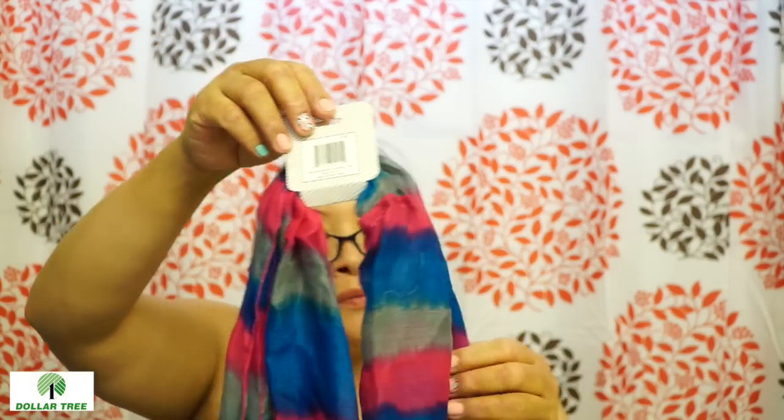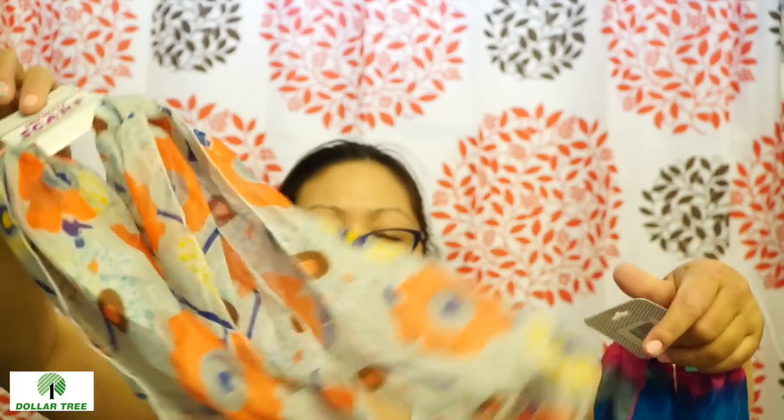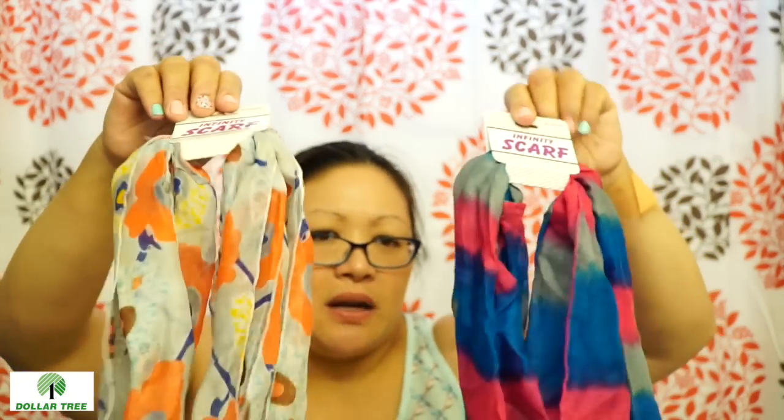Infinity scarves — there were quite a few but I just chose these two colors. I kind of thought these were really pretty. I wear a lot of coral and I got a new coral purse for my birthday, so I thought I might as well get something that matches. And I do love these bright colors and the bright pink. So I bought these two.